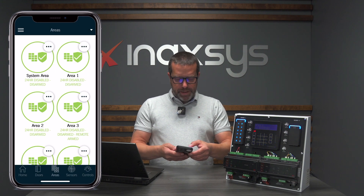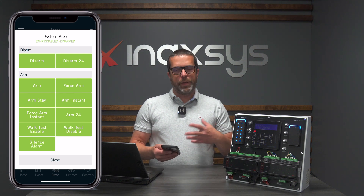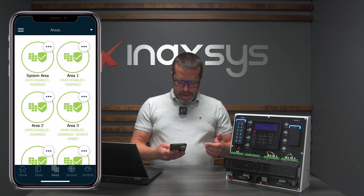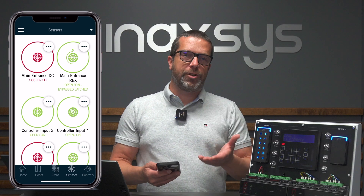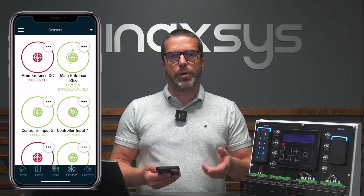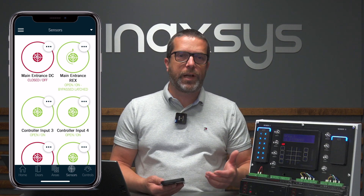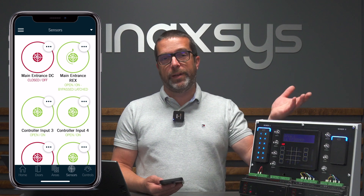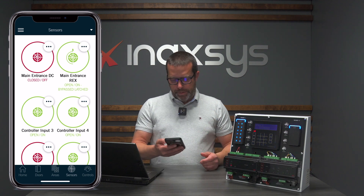Then we have areas that we can control — arm, disarm, and force arm. This is all available for our areas. We also have sensors, inputs, or zones. You can check the status of an input, bypass the input, or bypass permanently. For example, if there's a broken motion detector and the service technician will only come the next day, you can permanently bypass it and then they can remove the bypass after fixing that zone.